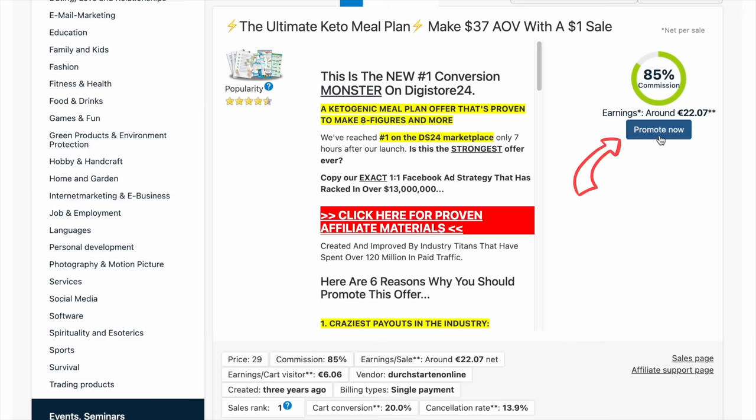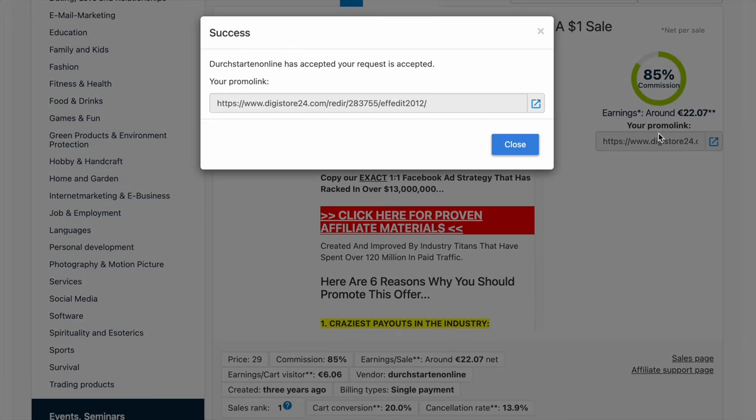Because if you get one or two sales per day, you could potentially make way more than a full-time income, which would be really nice. Then all you have to do is click the little button that says 'promote now' next to the product that you'd like to promote. And then Digistore will give you your magic link.